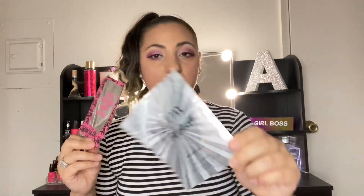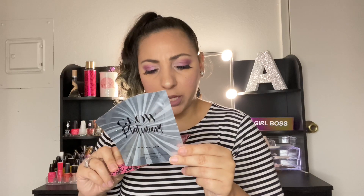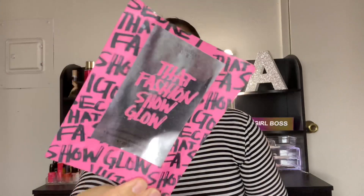Two wonderful face masks — I love face masks. This one is the Glow Platinum Foil Sheet Mask with Vitamin B3, and this one is from Victoria's Secret Pink.